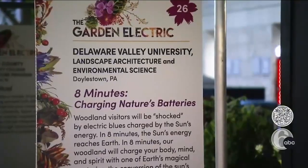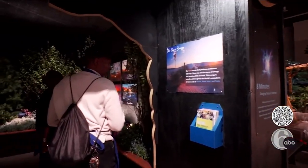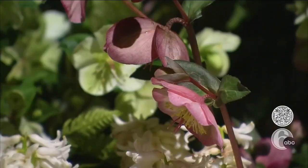Their exhibit is called 'Eight Minutes: Charging Nature's Battery.' The title is a representation of how long it takes the Sun's energy to reach Earth. It invites visitors to walk through a portal into an electric blue forest garden with more than 35 species of flowers and plants.